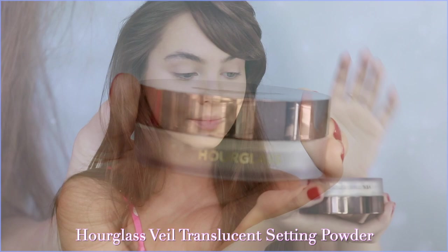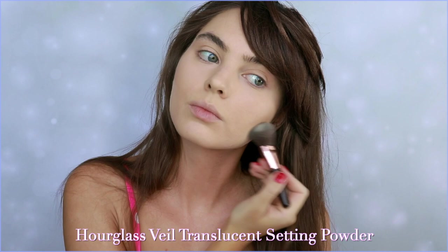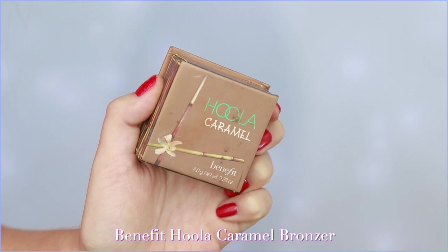One of my all-time favorite powders — also one of the priciest ones I have — is by Hourglass. It sets the makeup beautifully and gives a soft hyper-real appearance, brightening up areas especially if you bake it a bit. Baking has really never been my thing; I like to just tap it over the T-zone to set, but I am going to apply more on the jawline to make it pop as much as I can.